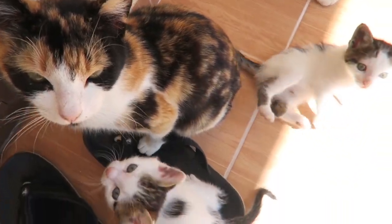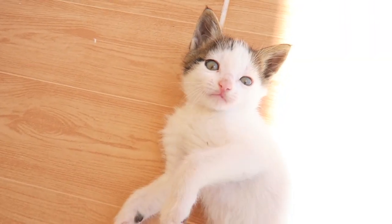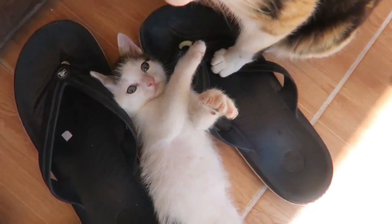So here are the kittens. Hey, are you such a good boy? You too.